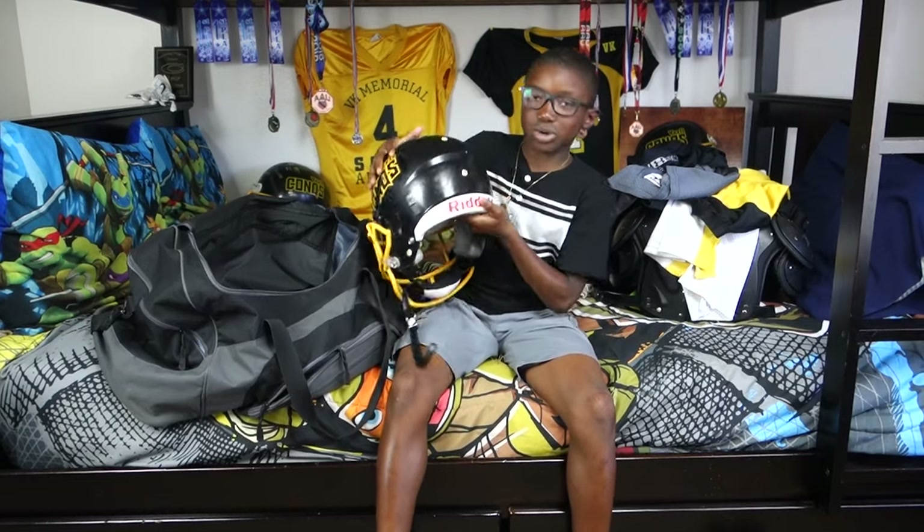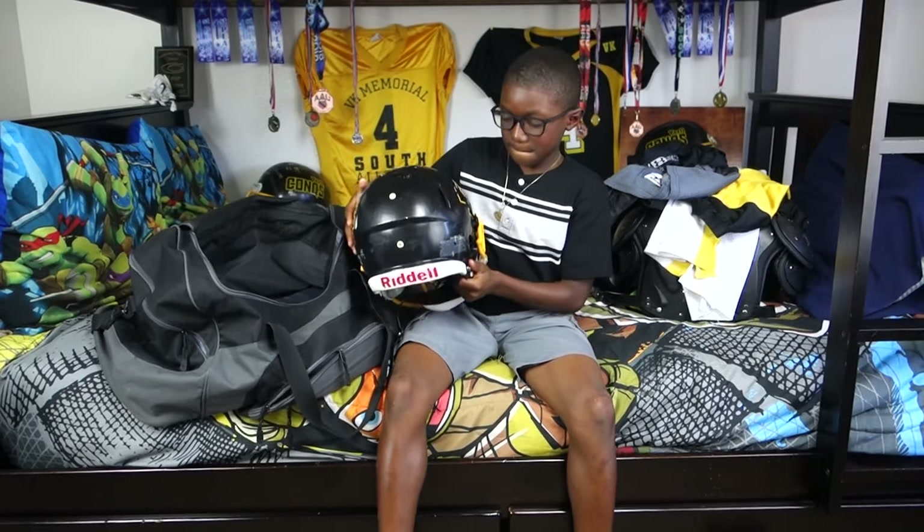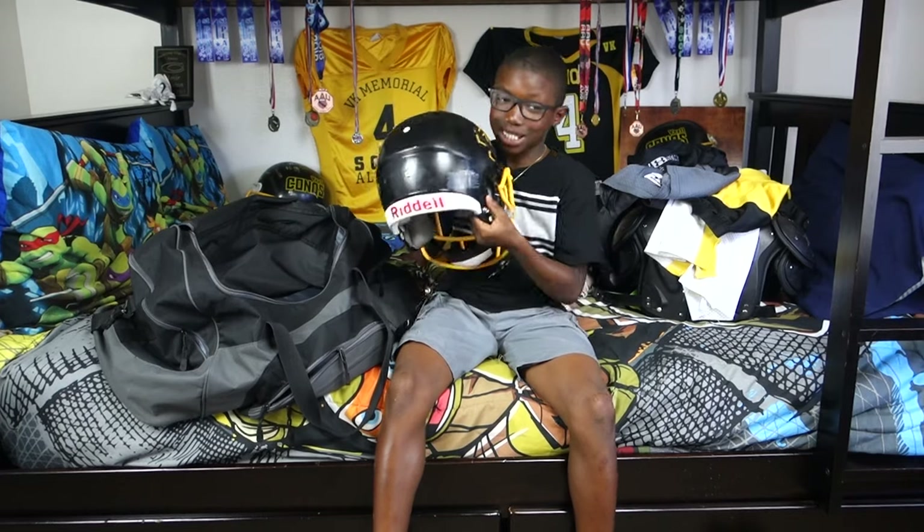It's my helmet. It's a Riddell helmet and it's number four on it, just like last year.